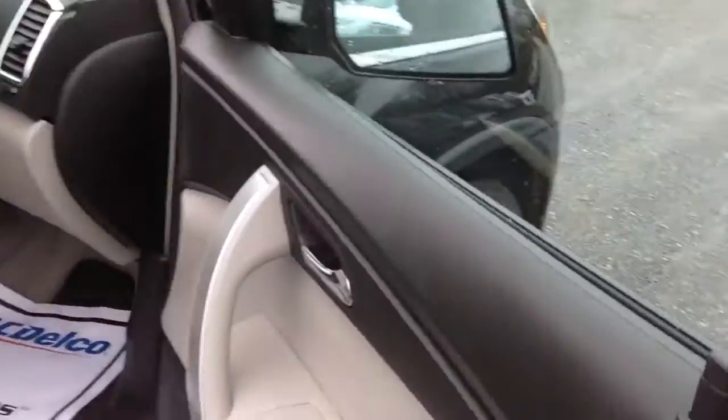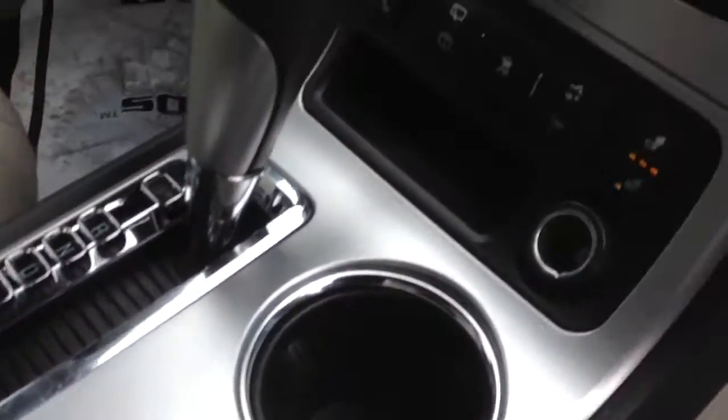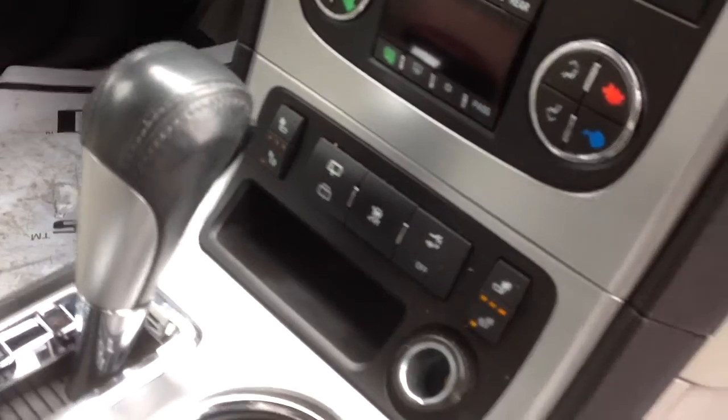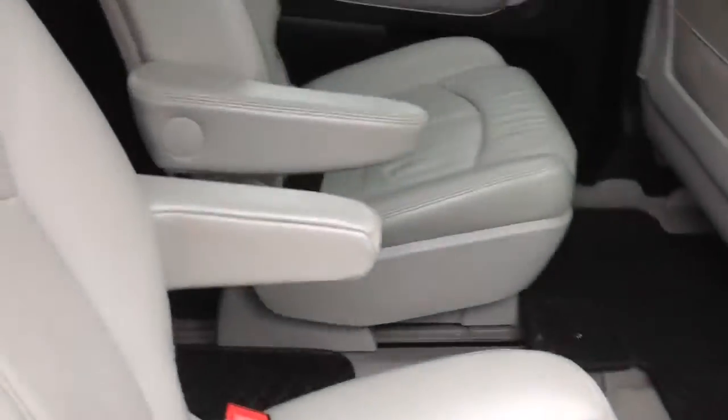It's got a light gray leather interior. Power windows and locks, power seats, and heated seats on both sides up front. You have captain's chairs in the middle and a full bench in the back. The captain's chairs are able to slide back and forth for legroom.